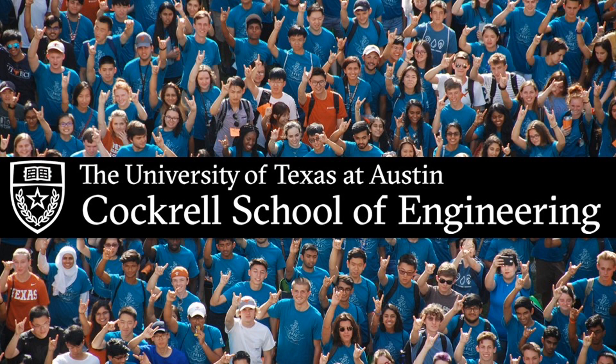Welcome to the University of Texas at Austin Cockrell School of Engineering virtual information session. Today we're going to focus on who we are at the Cockrell School and our areas of study, as well as clarify the differences between some of the majors available to you at UT Austin. This is the first of three information sessions the Cockrell School will be posting online. Be sure to check out our other videos on academic and student resources and the application process.